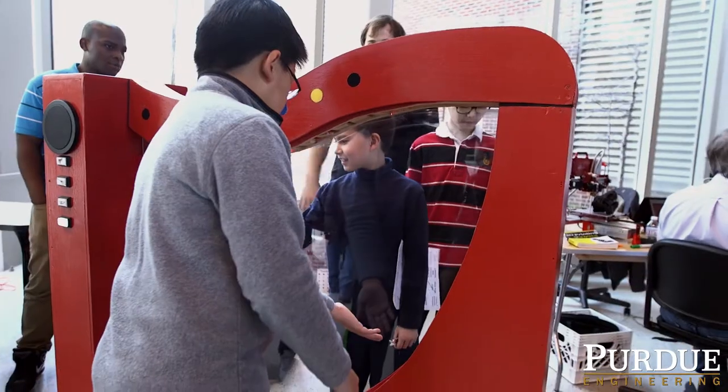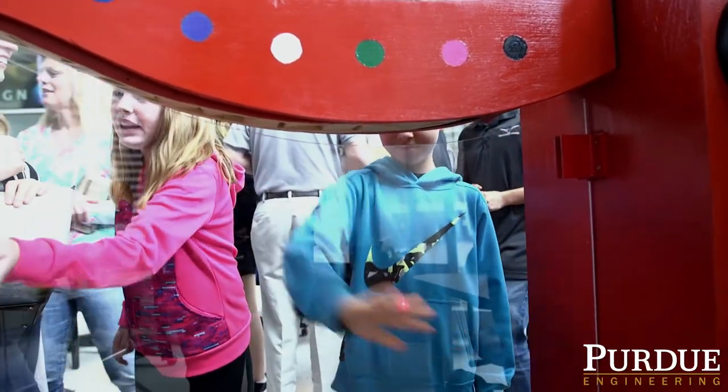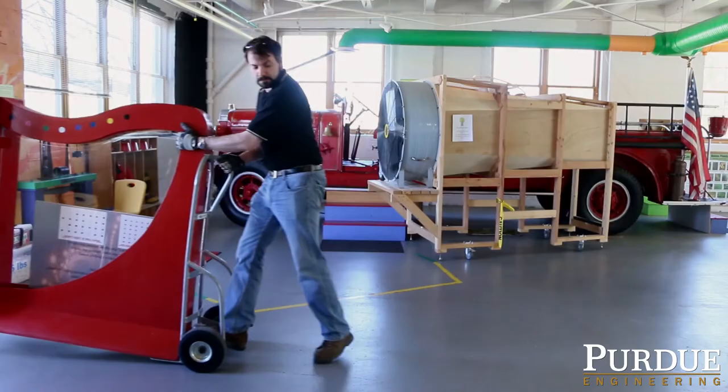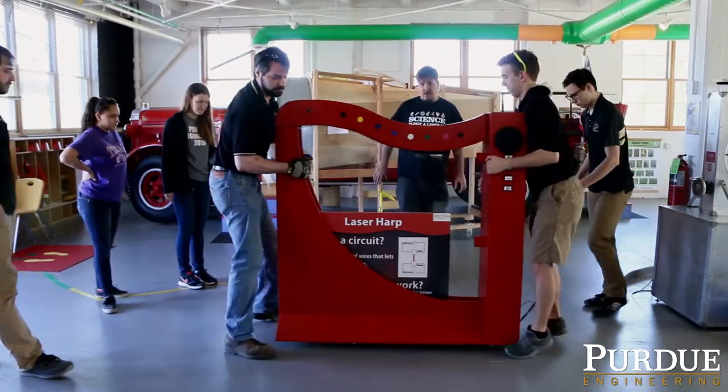My favorite part was just knowing that it was going into the community and that it could be delivered to children that would play with it. We are going to be taking it down, doing a physical delivery, helping them set it up in the location they want it, including putting in all the weights and everything in order to stabilize it and sealing up everything.